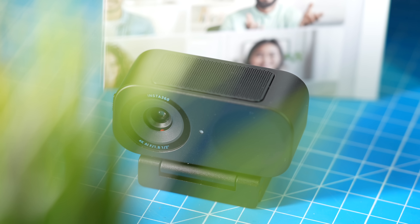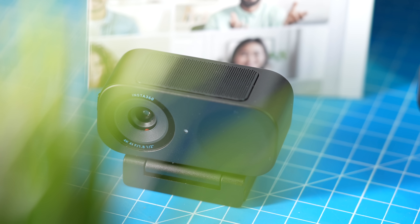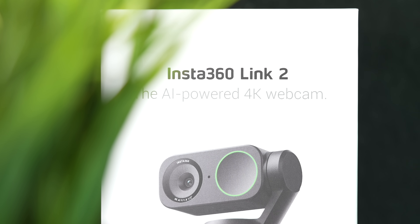It also has an auto-framing feature like you get on Apple devices, where you can move around and it keeps you in frame as much as it can with the angle it has. You get that feature even on this fixed conference-camera-style webcam — it's really, really good. There's also built-in audio on the Link 2C.